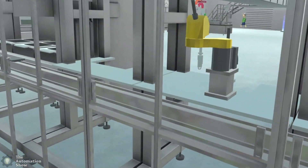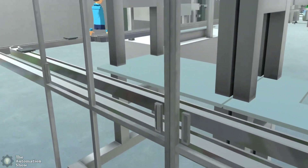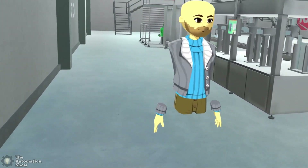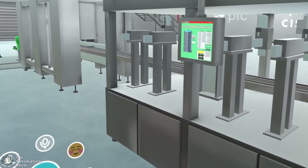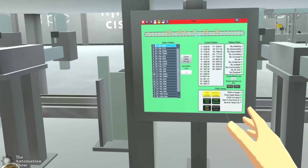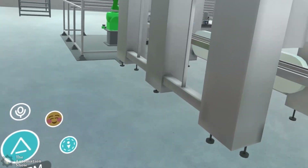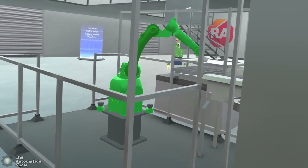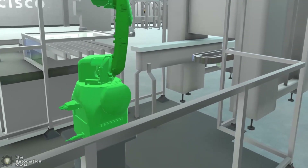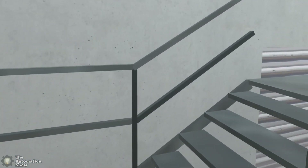Coming over here you see more of the same. It kind of looks a little unfinished — I mean it's cool, don't get me wrong, I think it's cool. There's a screen here that kind of looks like it came out of FactoryTalk View. And here we have a robot arm doing some more stuff. Up on the catwalk there's a big empty space — looks like a social lounge area.